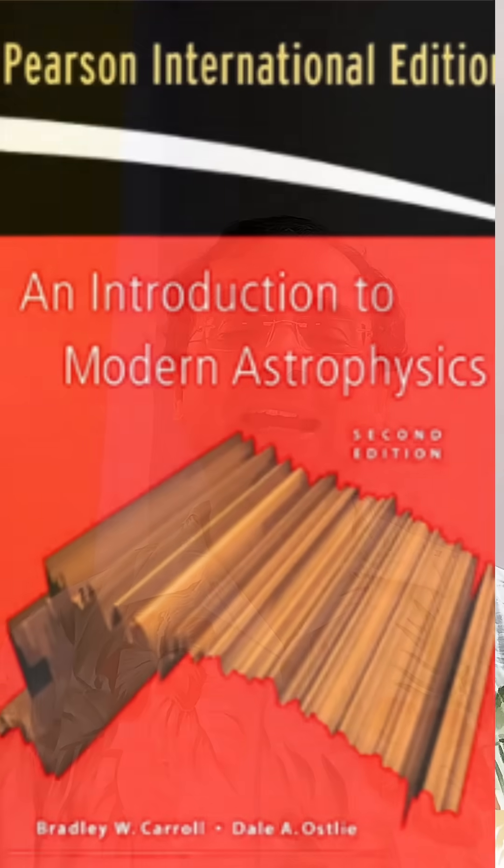Now if you're willing to learn astrophysics, there are many books in the market. Go to Amazon, go to any marketplace, you will find thousands of books on astrophysics.